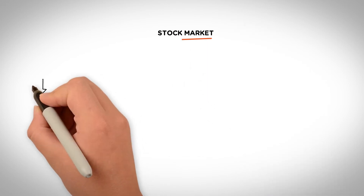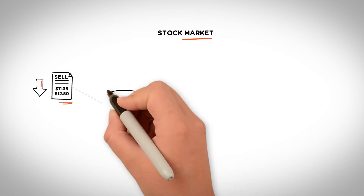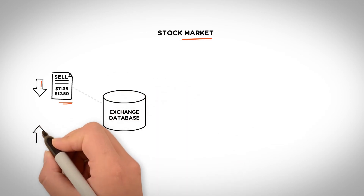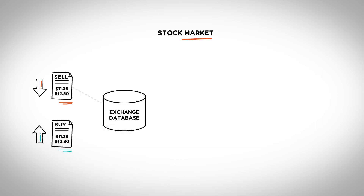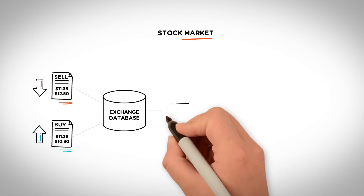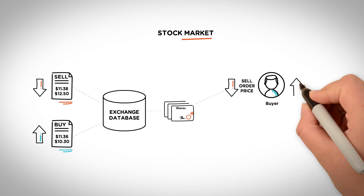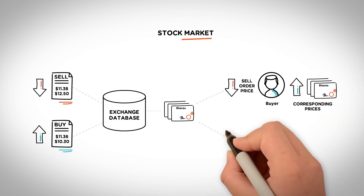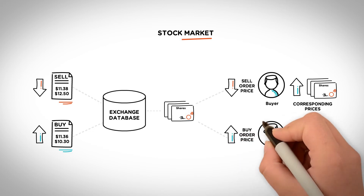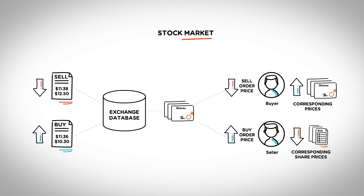Using the stock market as an example, if there is a sell order of $11.38 to about $12.50 in an exchange database, and on the other hand there is also a buy order between $11.36 to about $10.30, either of the following actions can take place. If multiple shares are offered at either sell order price, then a taker — a buyer — can buy multiple shares at the corresponding prices. If multiple shares are offered at either buy order price, then a taker — a seller — can acquire the bids at corresponding share prices.